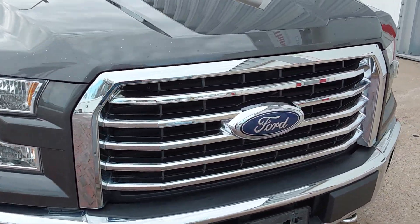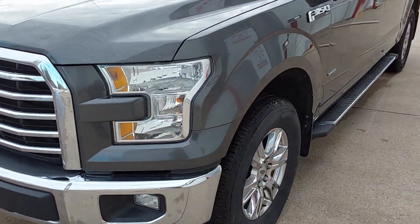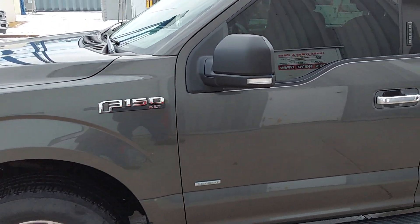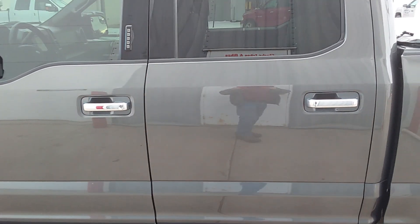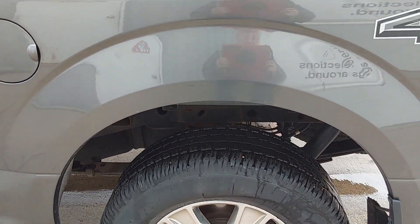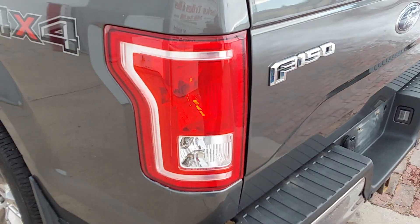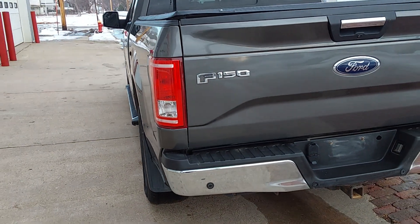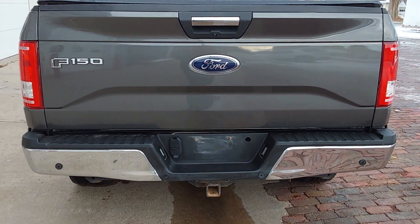We've had this truck for about three years now, pretty much when Eric started for me here. The truck had 162,000 miles on it when we bought it, and it's showing 139,000 and change now. We'll show that to you in a little bit. No rust on it. It might need some tires after a while, but I've got a provision for tires for you. We've used this truck hauling a single bike or single trike all over the country — just been a terrific vehicle for us. Just time to update.